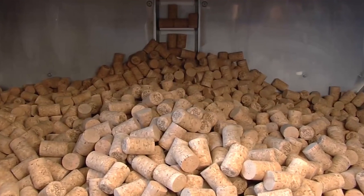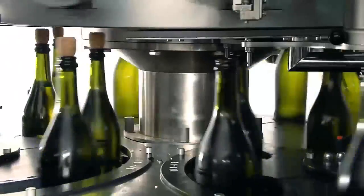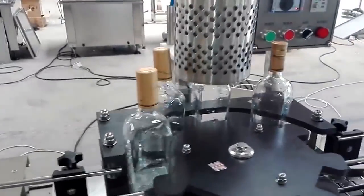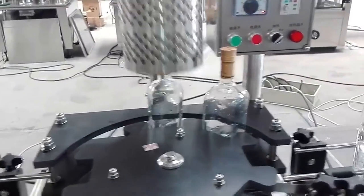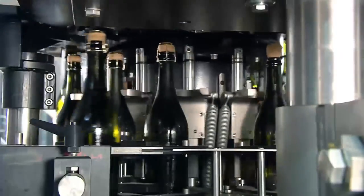Finally, corks or screw tops are added, the labels are applied, and the bottles are ready to be shipped. A machine like this can bottle still or sparkling liquids and is able to fill as many as 14,000 bottles per hour. It's a far cleaner and more efficient way of doing this, and means that companies are easily able to keep up with demand.